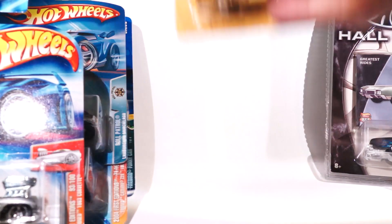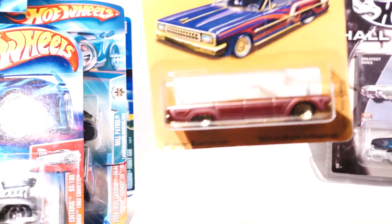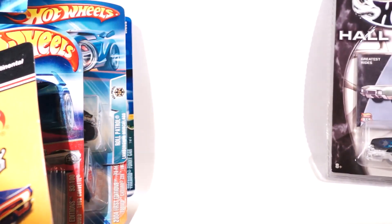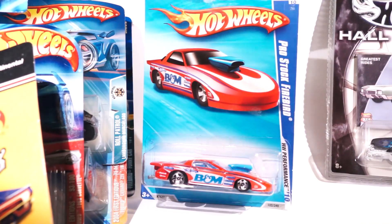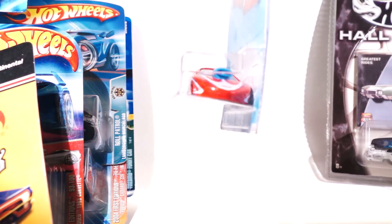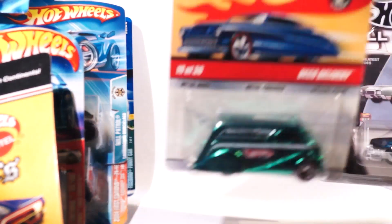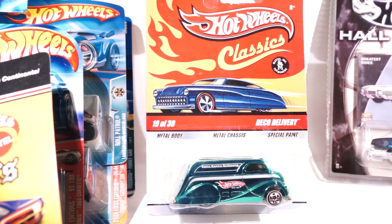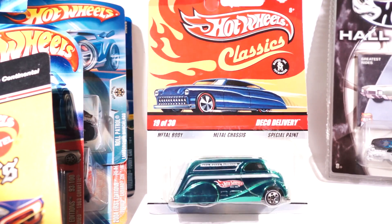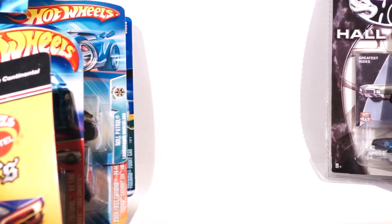What else did we get here? A lowrider series — this is the Continental Convertible. That cost me 75 cents. Pro stock Firebird — I got this at a CVS actually. Pretty cool.